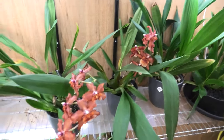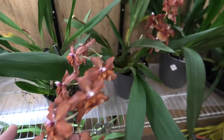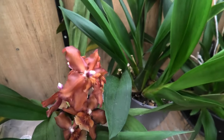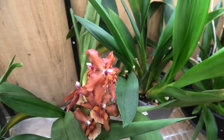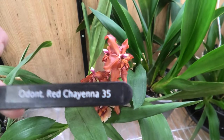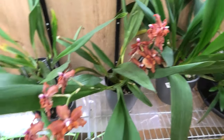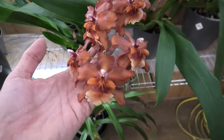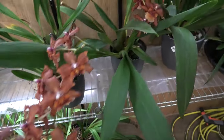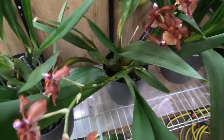Then we have this beautiful red Odontocidium type with two spikes. This spike is not as big, but nonetheless the blooms are beautiful. I did get a name for it - I'm not completely sure, but it could be the Odontoglossum Red Cheyenne. The 35 is just a number for my notes, but somebody on the Facebook group did give me this name, so probably this is it.